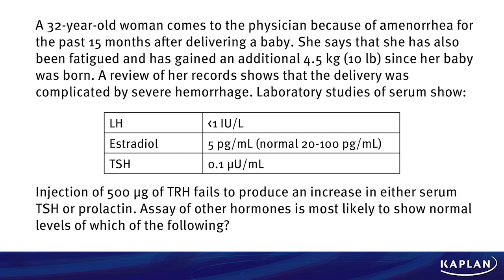Laboratory studies of serum show a low LH, a low estradiol, and a low thyroid stimulating hormone. Injection of 500 mcg of thyroid-releasing hormone fails to produce an increase in either serum TSH or prolactin. Assay of other hormones is most likely to show normal levels of which of the following?